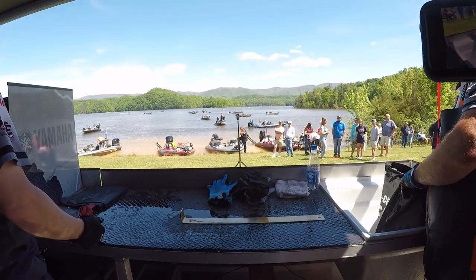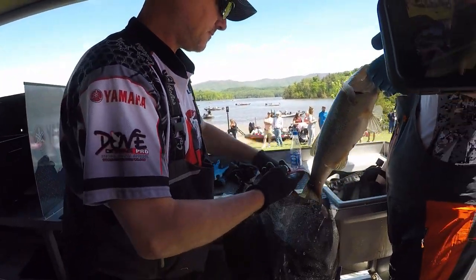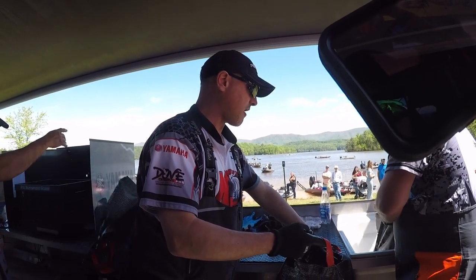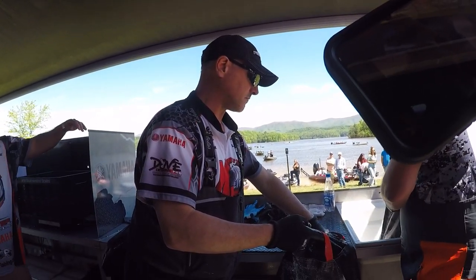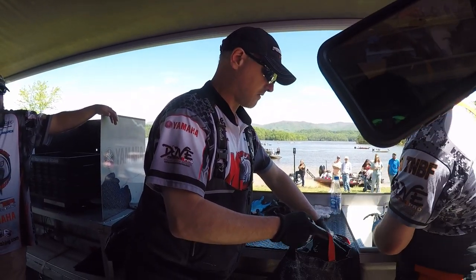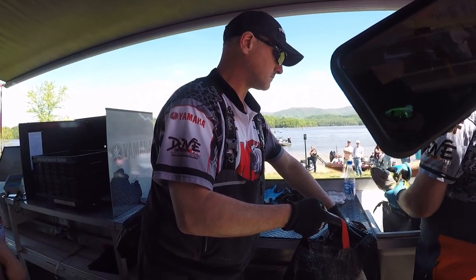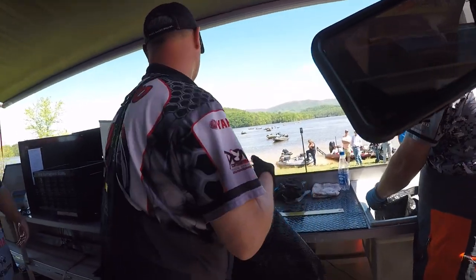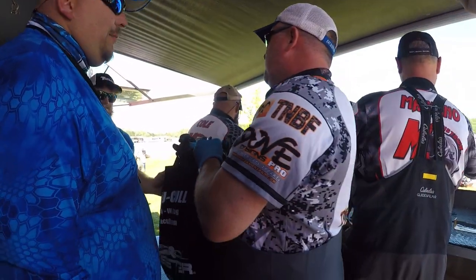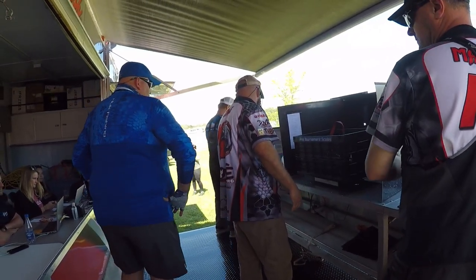Boat number 22 — five fish today! Mr. AJ Isen and Hank Rogers, the Bass Geek. We got five biggins in there — five fish and a whole livewell. Total weight, five fish — eleven twelve! Eleven twelve — good job guys!